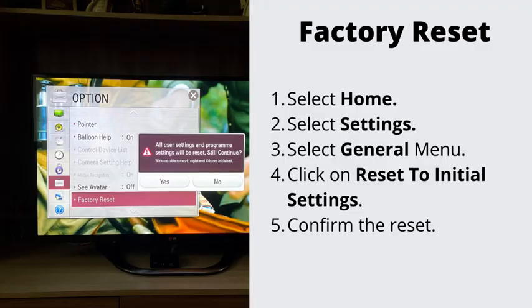Number three: factory reset your TV. If nothing has helped so far, go ahead and do the factory reset. This will erase all the stored data on your TV. Navigate to Settings, then General, and select Factory Reset. To complete the reset, select OK. Your TV will restart automatically.